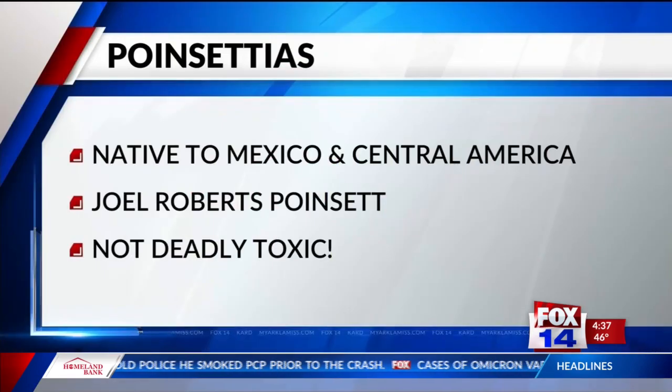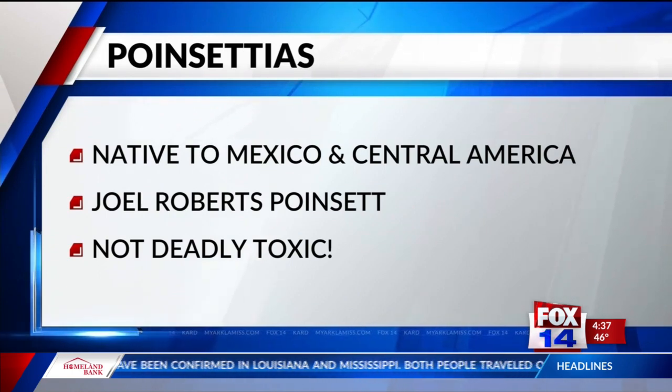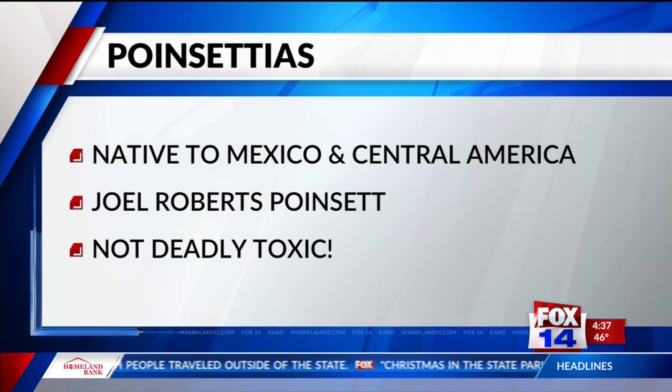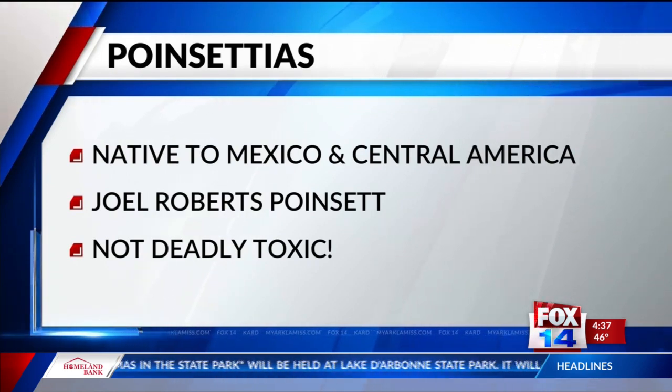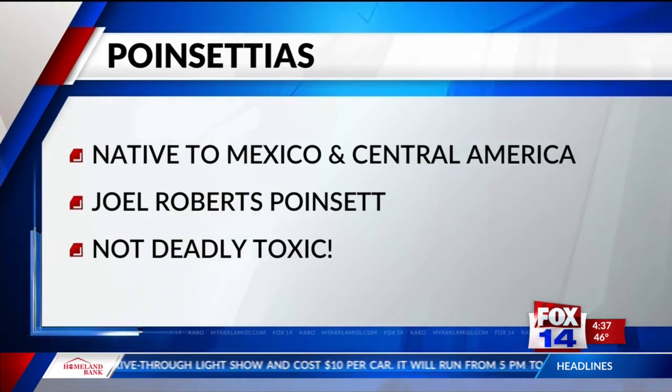Its botanical name is Euphorbia pulcherrima — now you know for next time you're on Jeopardy! It's named after Joel Roberts Poinsett, the first US envoy to Mexico, and that's where the common name comes from. Despite what we might hear in popular media and on social media...